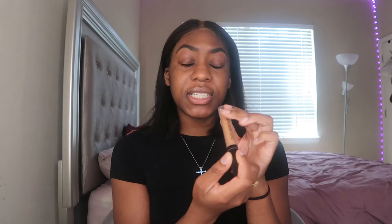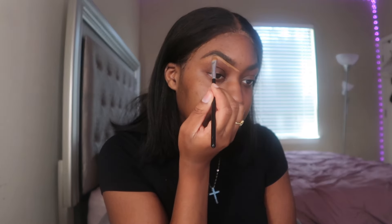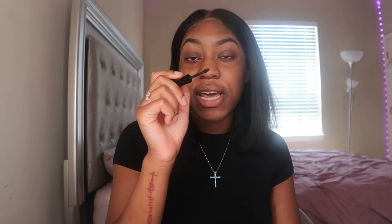After both eyebrows are done, I conceal them using the Morphe Filter Effect soft radiance concealer in the shade Rich 30, which is pretty much my skin tone — not one shade lighter. I use a flat skinny concealer brush and follow the natural line of my eyebrow, concealing on both the top and bottom, then blend it out. The very last step for brows is brow glue — I go upwards lightly in the front since this is colored brow gel, then more aggressively in the back to keep them in place all day.